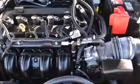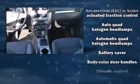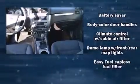Ford also prioritized safety and security by including dual front impact airbags, head curtain airbags, traction control, brake assist, a security system, and four-wheel disc brakes with ABS. For added security, Dynamic Stability Control supplements the drivetrain.